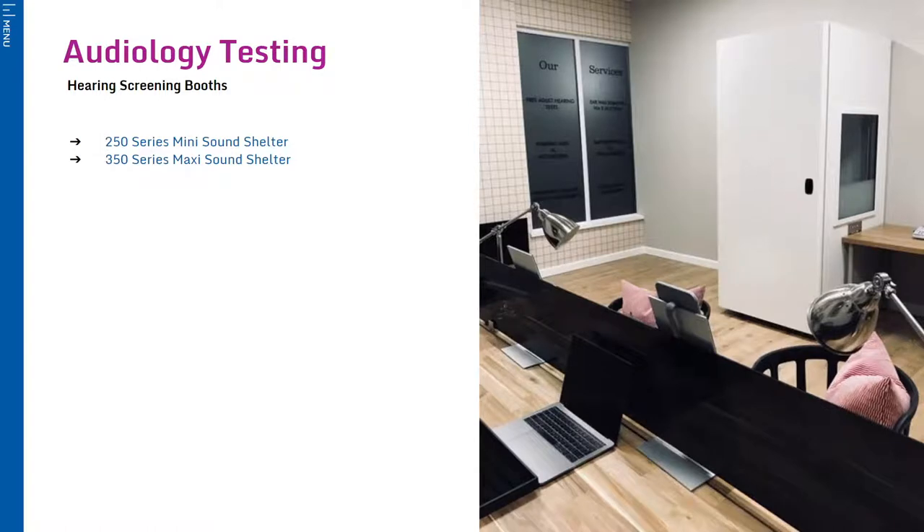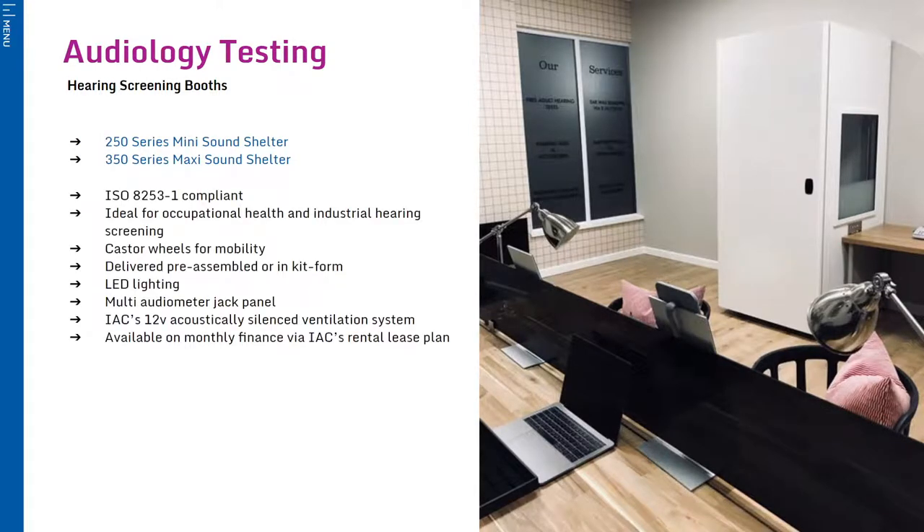First, we have the 250 and 350 sound shelters. These are IAC's most popular standard models and provide the perfect environment for clinical and industrial hearing screening.